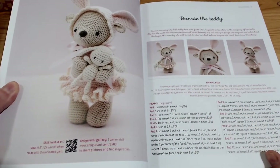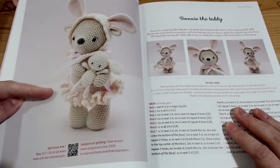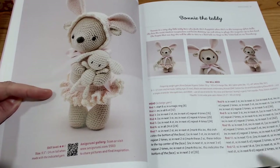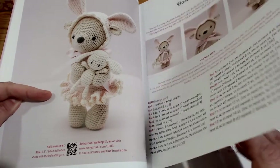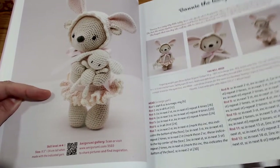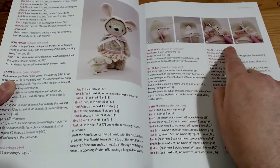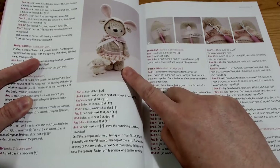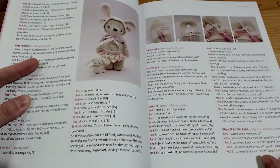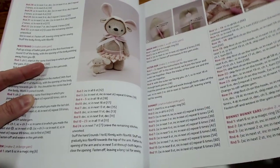Next one up is Bonnie the Rabbit - a little rabbit teddy bear. All of that is included, even down to her ruffle skirt. The good thing about the ruffle skirt is you actually build it onto the teddy bear, so if you gave it to a child, the child could not remove the skirt unless they got the scissors on it.